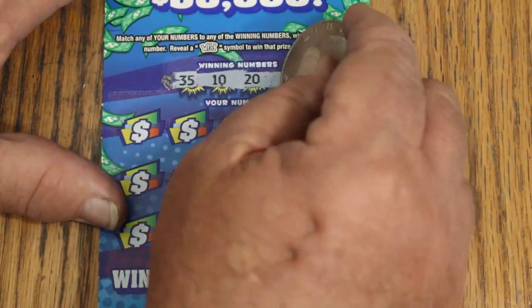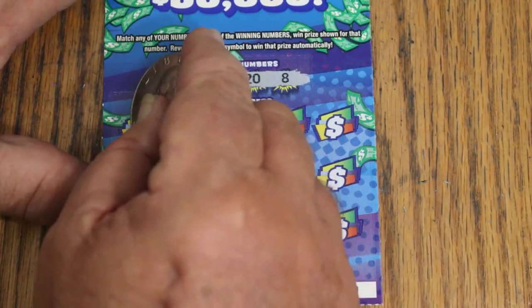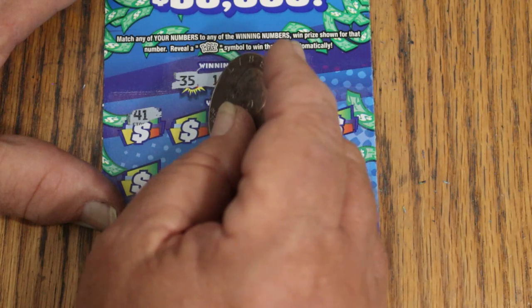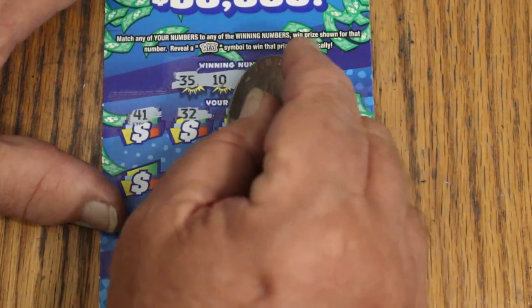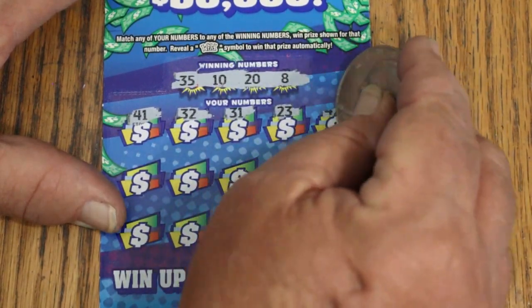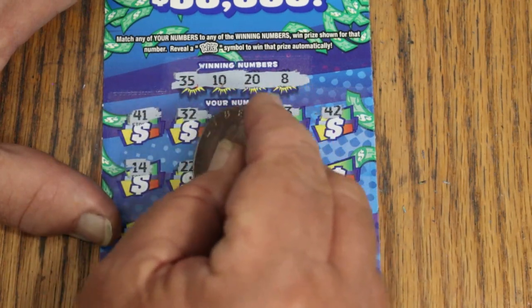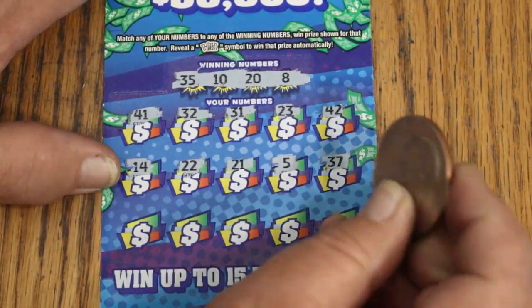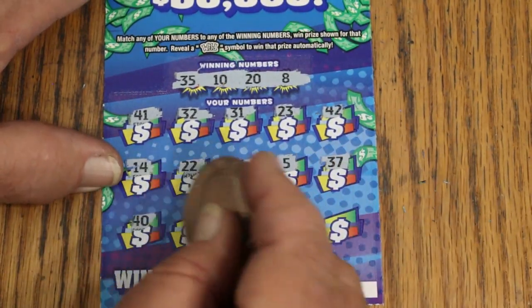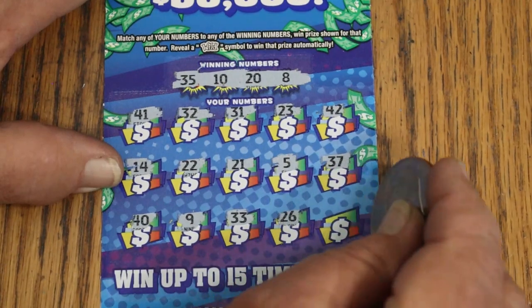Ticket 40. Numbers: 35, 10, 20, LV's 8. I've been really pleased with this particular low boy — I'm not a big low boy fan as a rule, but these tickets haven't been that terrible. 41, randoms 32, 31, 23, 42, 14, 22, 21, number 5, 37, 40, 9, 33, 26, and 6. Nothing on the first one.